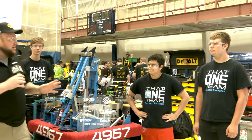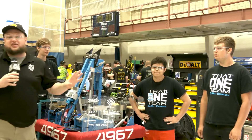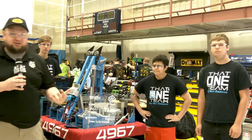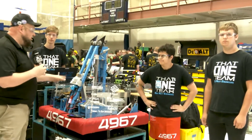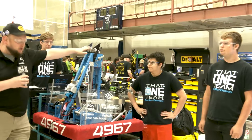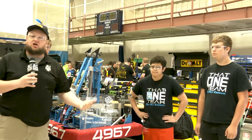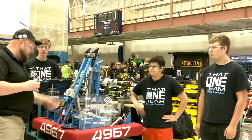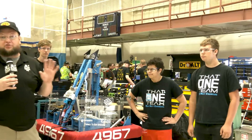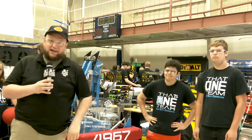Hey everybody, it's Tyler here at Kettering Kickoff, checking in team number 4967, that one team. You've got to check out this robot here. I love the double catapult robots — they bring so much ingenuity to this game challenge in such a cool way. We're going to show off how that works, and also some cool iterations to their climber. To help me speak more about this team, who have a Chairman's Award and a District Finals on their belt, it's going to be Orson and Jacob. Check out more about this double catapult coming up here on Behind the Bumpers.